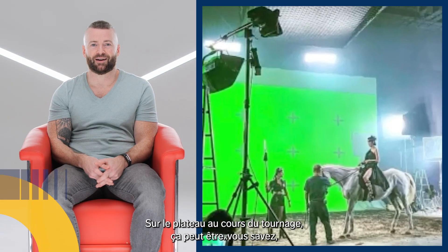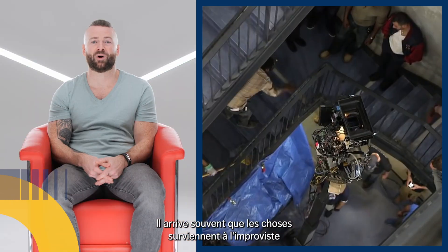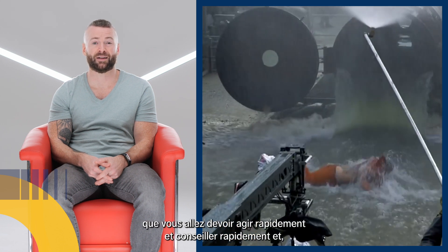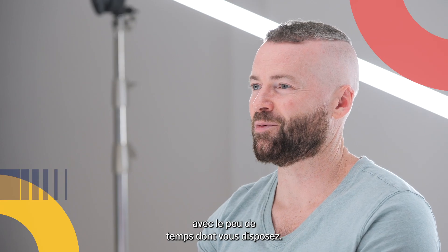On set during production can be very hectic, or it can run as smoothly as you planned it. There are a lot of times where things will just come up out of the blue that you'll have to act on quickly, advise quickly, and try to best get what you need in that very short amount of time you have.